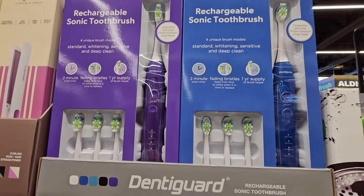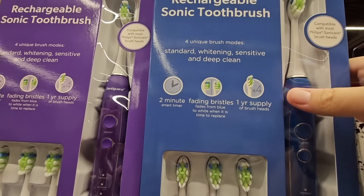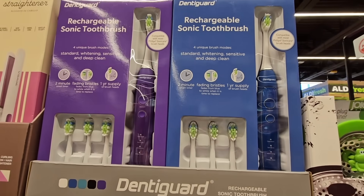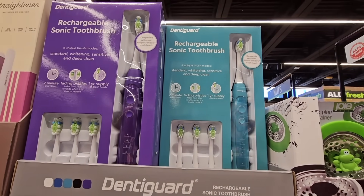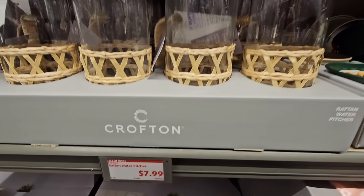$19.99 for the Rechargeable Sonic Toothbrush. I like the colors — you have that vibrant blue and the purple. You can see it has a brush on top and three extra heads. My only concern about this is that once you use these, what other brand is compatible for that toothbrush?